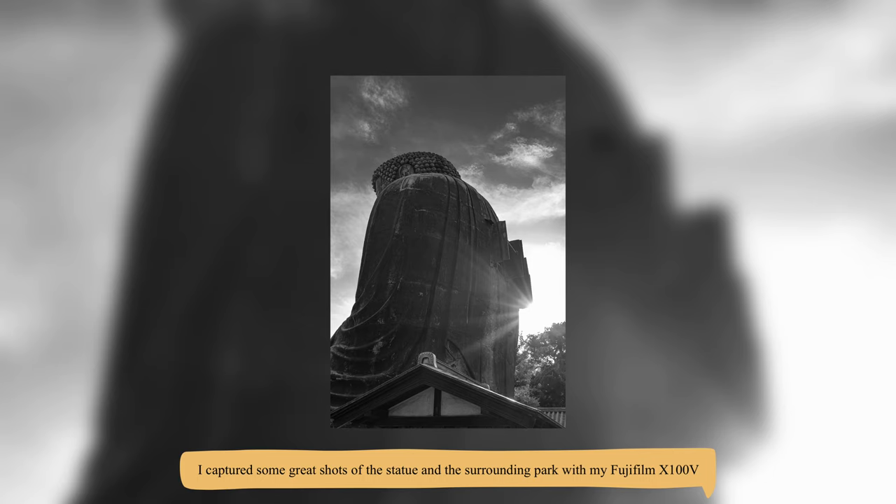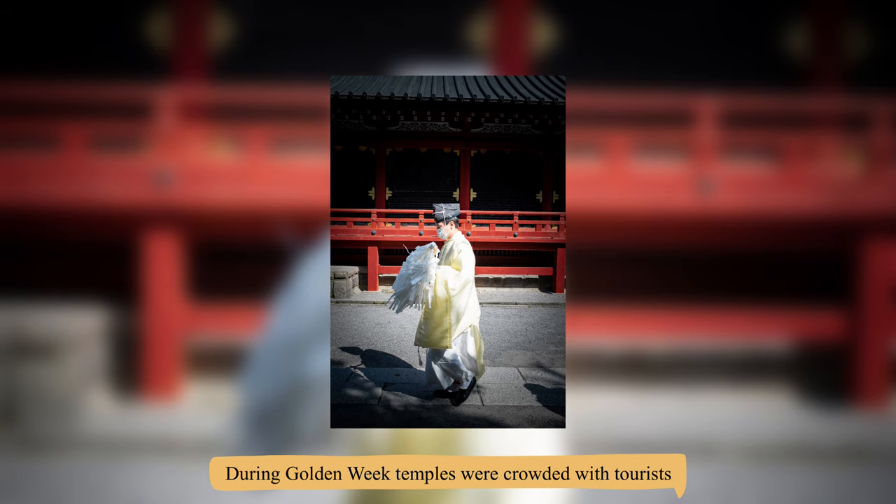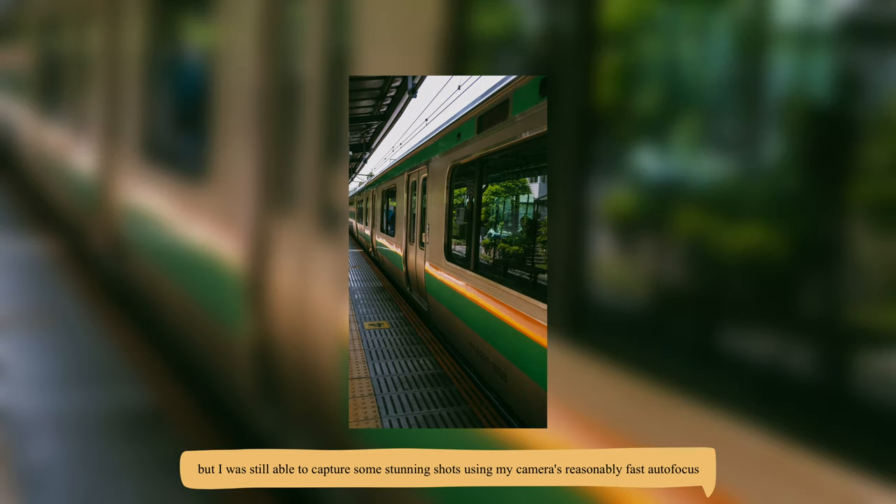I captured some great shots of the statue and the surrounding park with my Fujifilm X100V. Kamakura is also known for its beautiful shrines, gardens, and architecture. During Golden Week, temples were crowded with tourists, but I was still able to capture some stunning shots using my camera's reasonably fast autofocus.